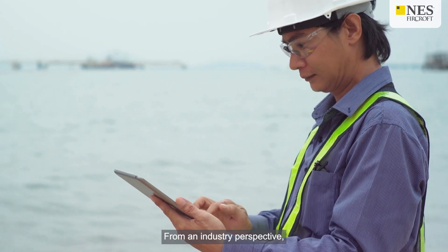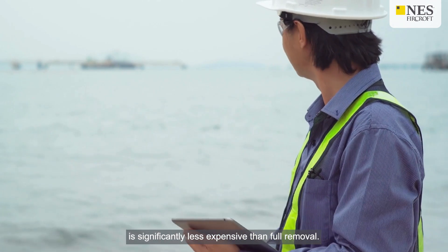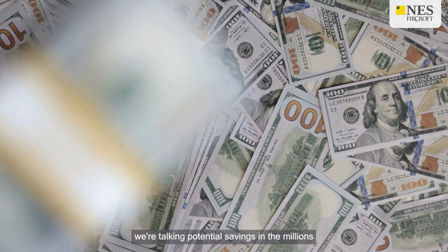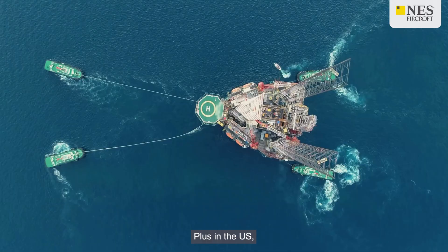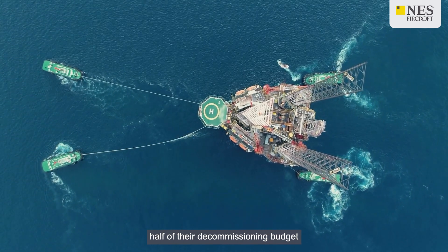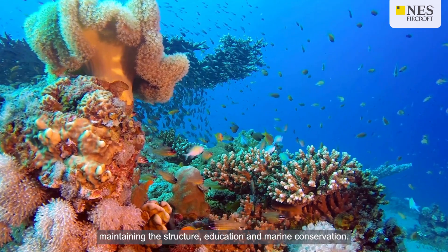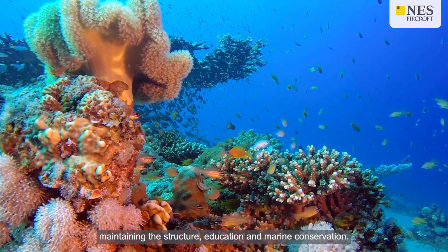From an industry perspective, converting a rig to a reef is significantly less expensive than full removal — we're talking potential savings in the millions. In the US, companies only need to spend half of their decommissioning budget on the state's artificial reef program; the rest goes towards maintaining the structure, education and marine conservation.